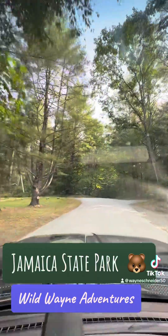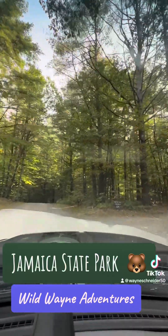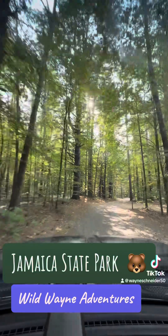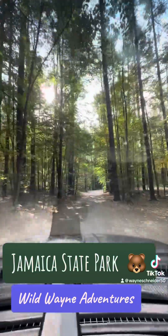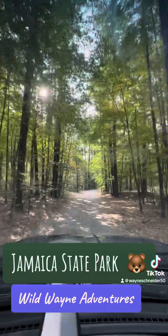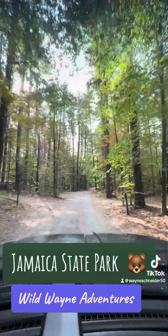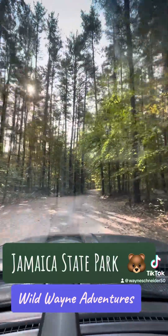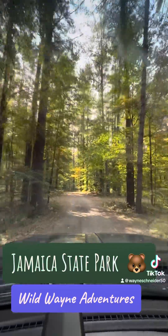Right here are all the tent sites and lean-to sites. This morning I used this bathroom here on the left — I like this one. You put the quarters in, you get a great hot shower. On the right there's a tent site, and again on the right there's another tent site. There's the bathrooms. Over here you have a bunch of lean-tos.